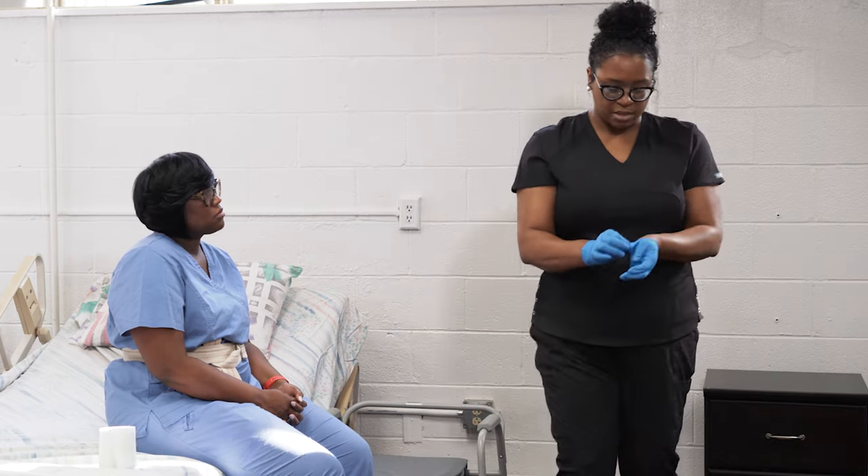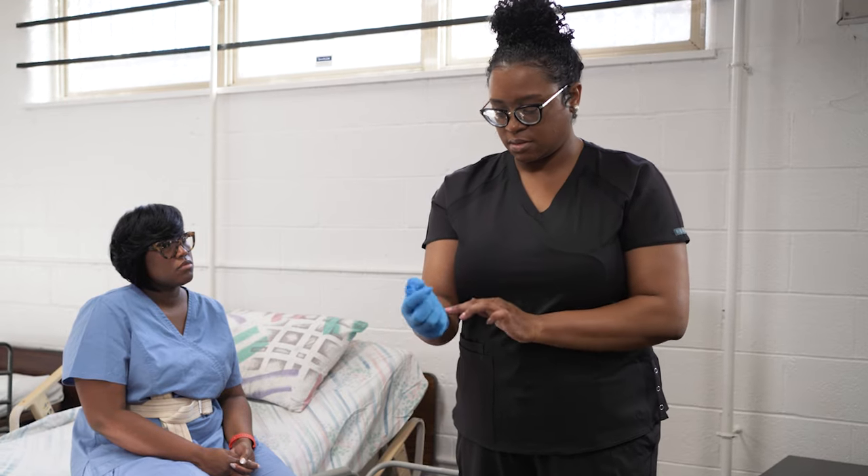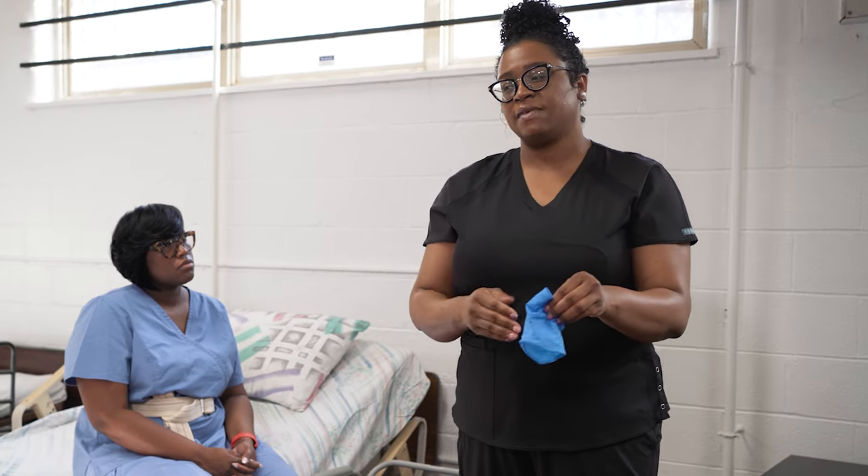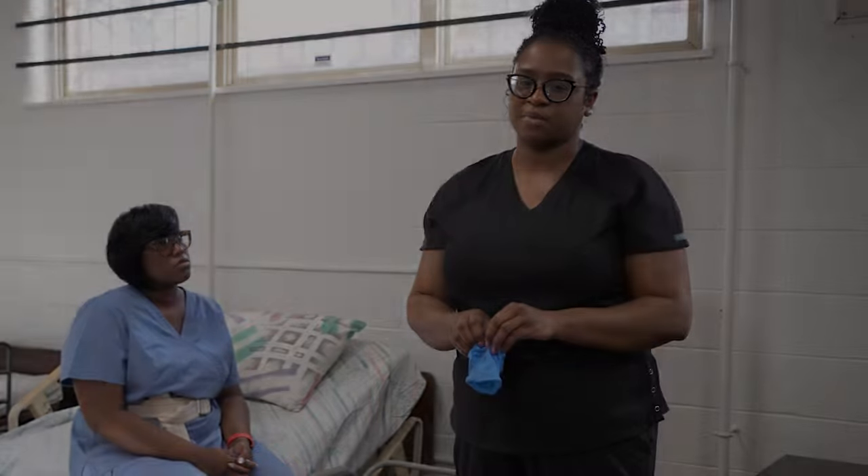I'm going to remove my gloves, dispose of them, and wash my hands. And then assist the resident to wash her hands and then perform final steps.